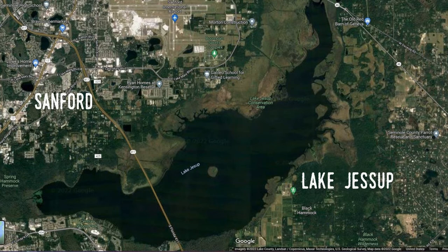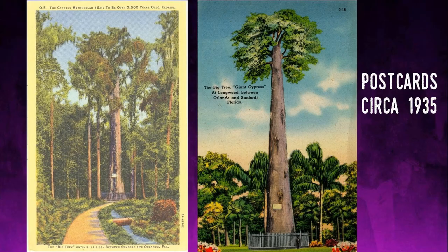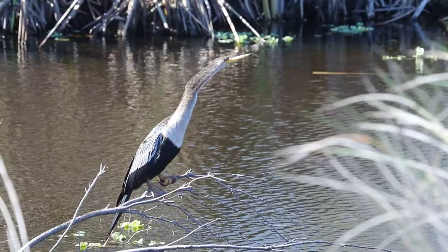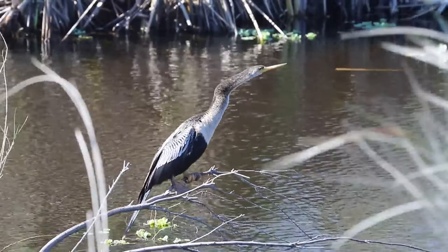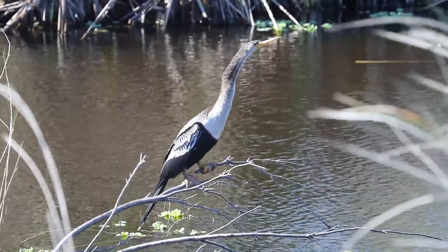Lake Jessup is particularly interesting in that the St. Johns both feeds and drains Jessup from its mouth. The lake has several streams and springs that feed it, including Soldier Creek, which passes not far from Big Tree Park — one of the area's oldest attractions. Jessup is the largest lake we'll see in the upper St. Johns at just under 16 square miles or 40 square kilometers — about one and a half times the size of Blue Cypress. It's also the only lake along the St. Johns that has a bridge directly across it: State Toll Road 417. Like all of the other lakes I've mentioned, development on the shore is very limited.